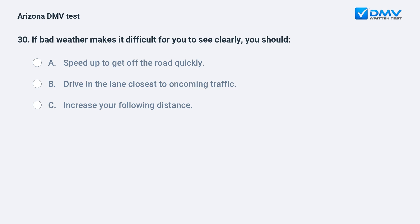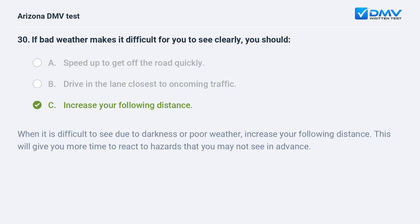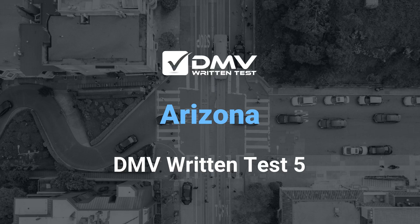If bad weather makes it difficult for you to see clearly, you should: A. Speed up to get off the road quickly. B. Drive in the lane closest to oncoming traffic. C. Increase your following distance. C. Increase your following distance. When it is difficult to see due to darkness or poor weather, increase your following distance. This will give you more time to react to hazards that you may not see in time.